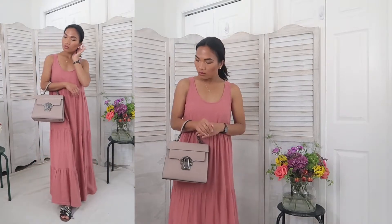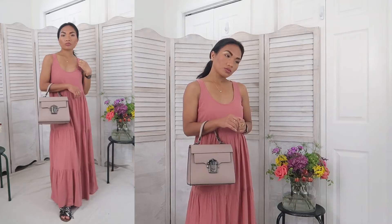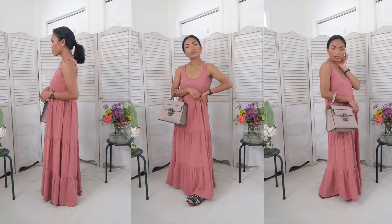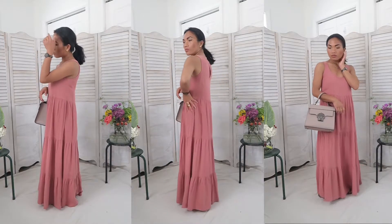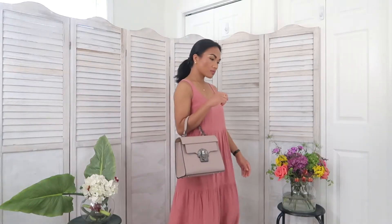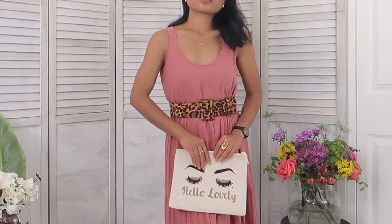This would be my everyday outfit — I can wear around the house, meet up with friends, and I actually sometimes dress up when I walk in the park. I don't see the point of wearing activewear when I'm not doing any exercise and simply just walking around.